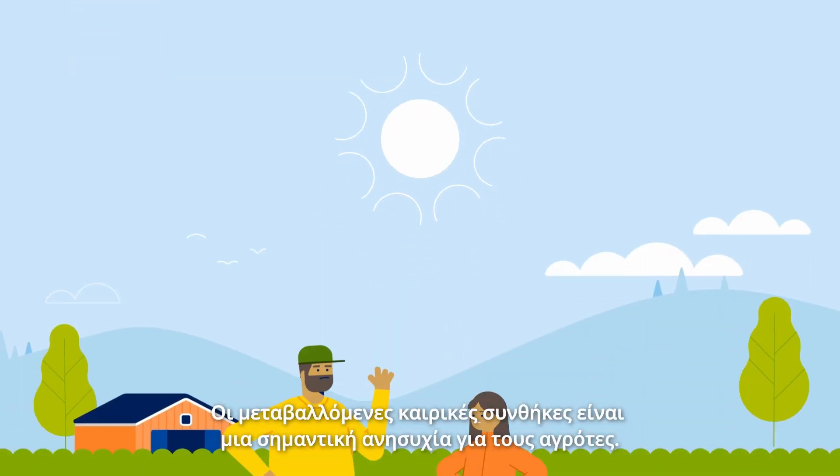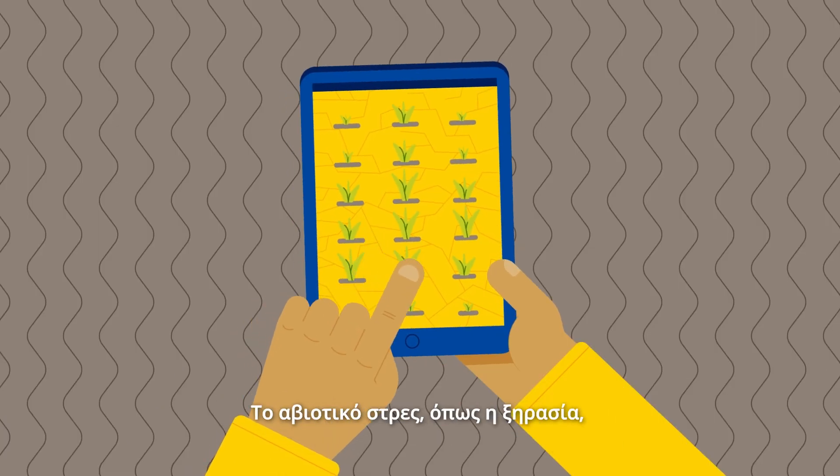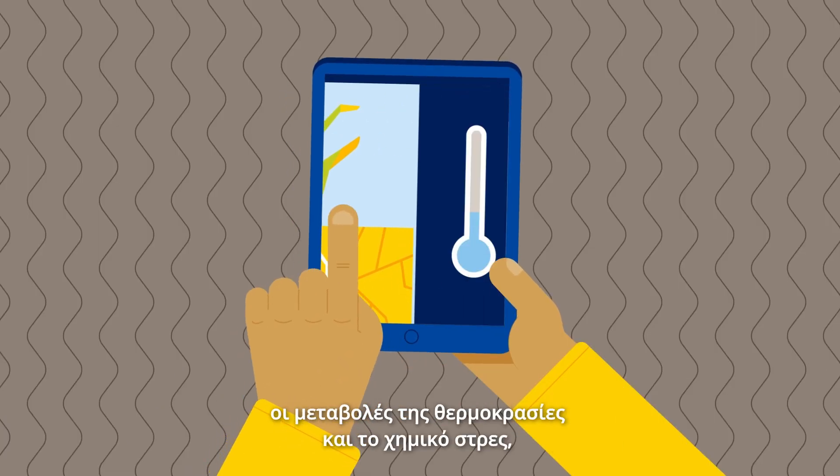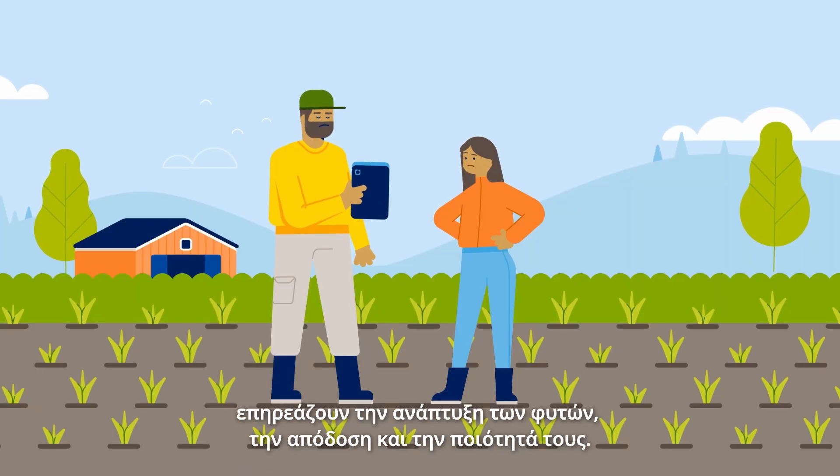Changing weather patterns are a major concern for farmers. Abiotic stress such as drought, suboptimal temperatures and chemical stress affect plant growth, yield and quality.